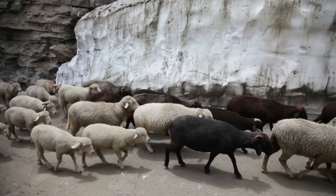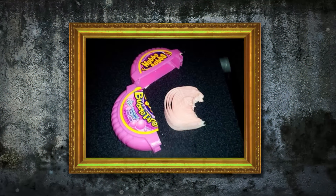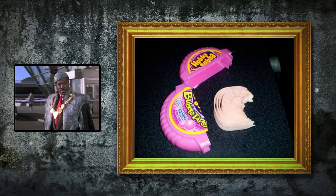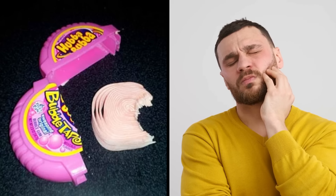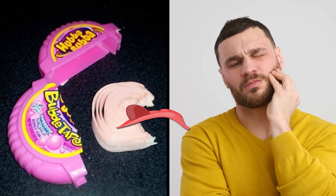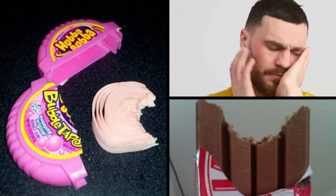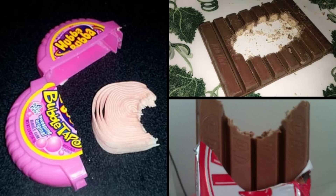No one likes to consider themselves a sheep who follows the crowd in life, but anyone who does things like this is far too reckless and needs to step back in line. My jaw hurts just looking at this photo, imagining the amount of chewing involved in such an enormous bite. This person probably also eats Kit Kats like this — or even worse, like this monster.